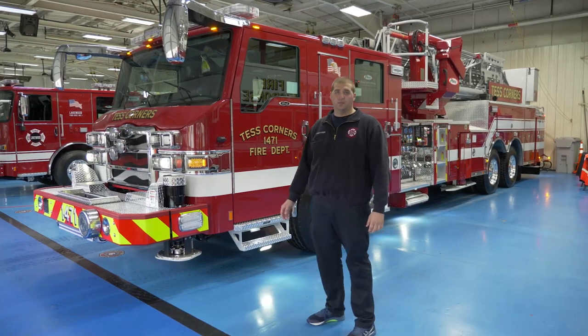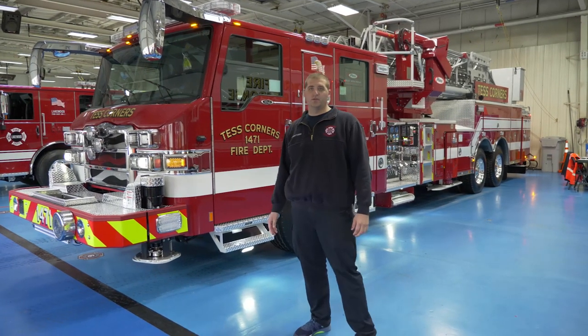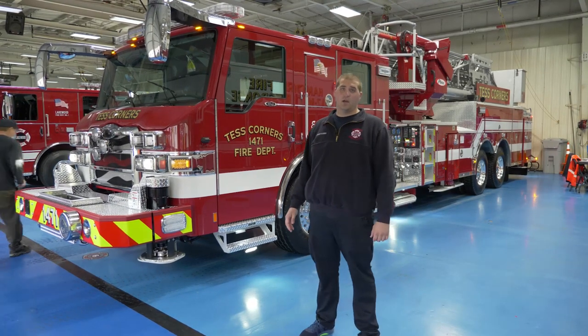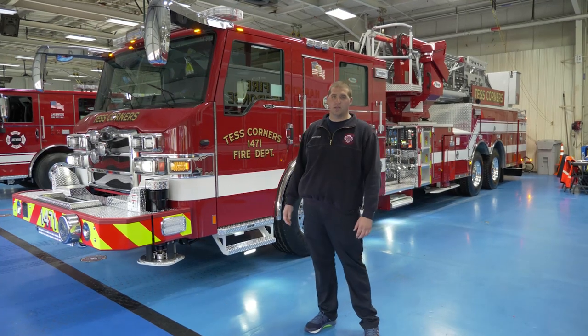We're up at Pierce today on the blue floor checking out our final inspection for our 2021 Pierce Ascendant 100-foot mid-mount tower ladder. This is going to be our eighth frontline Pierce apparatus that we've purchased through Reliant Fire Apparatus out of Wisconsin.